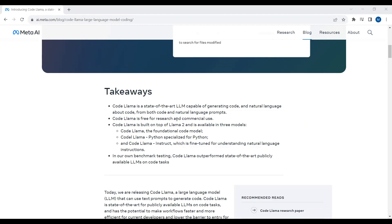CodeLlama is free for research and commercial use. CodeLlama is built on top of Llama2 and is available in three models. CodeLlama is specialized for Python, and CodeLlama Instruct is fine-tuned for understanding natural language instructions.